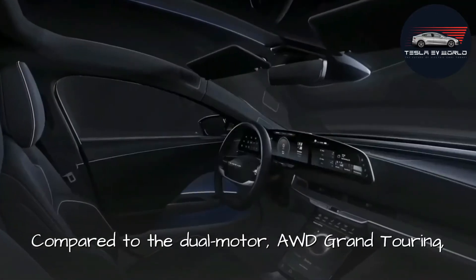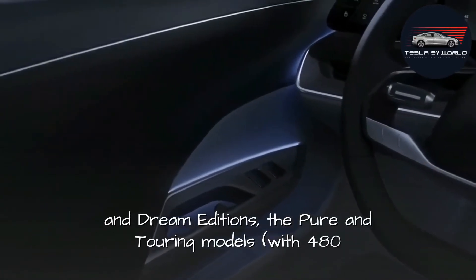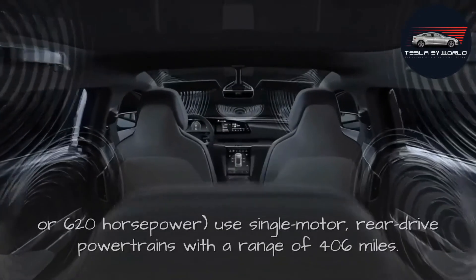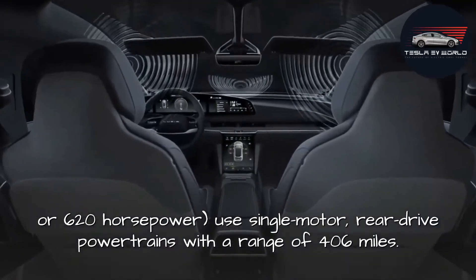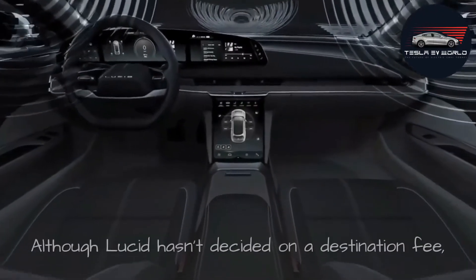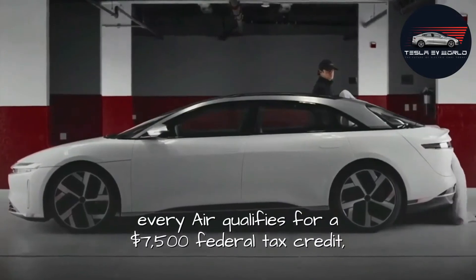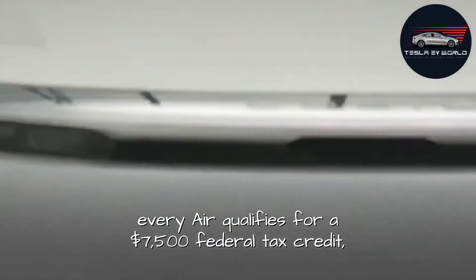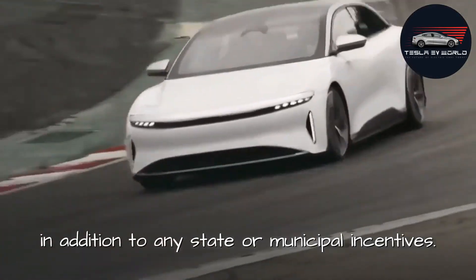Compared to the dual-motor all-wheel-drive Grand Touring and Dream Editions, the Pure and Touring models offer 480 or 620 horsepower and use single-motor rear-drive powertrains with a range of 406 miles. Although Lucid hasn't decided on a destination fee, every Air qualifies for a $7,500 federal tax credit, in addition to any state or municipal incentives.